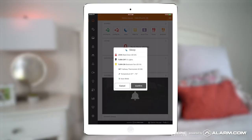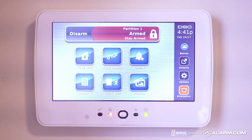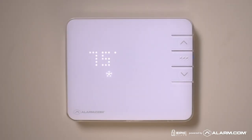Tap the sleep scene last thing at night and Alarm.com makes sure your smart locks are locked and your security system is armed. Want a scene to do more? You can customize it. You can have your sleep scene close the shades, turn off the lights, or turn the thermostat down two degrees.